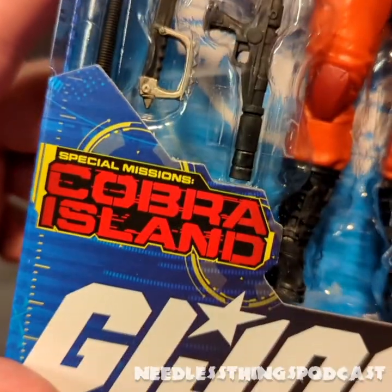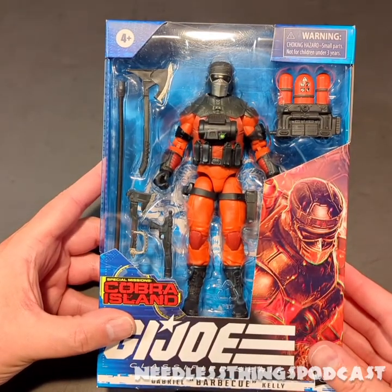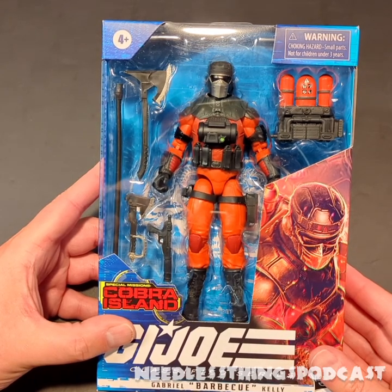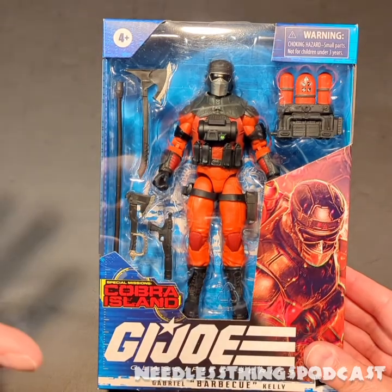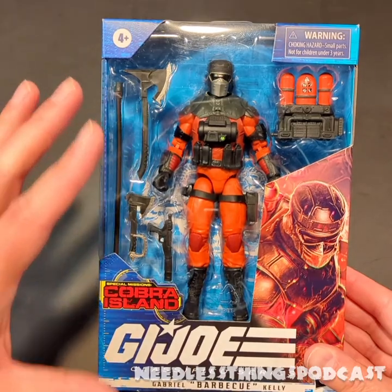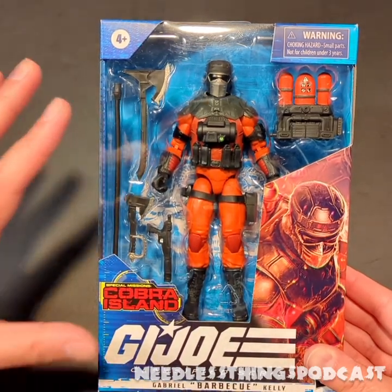Today we are taking a look at the Special Missions Cobra Island Gabriel 'Barbecue' Kelly — a great looking figure and one of the new style of Classified Series. As weird as that seems to say this soon in the line, they have decided to get some distance from the original sci-fi looks and instead do modernized, faithful updates of the characters, and so far it's working really nicely.